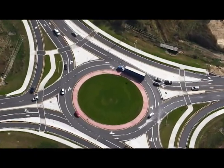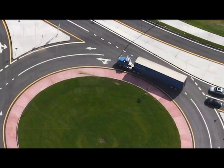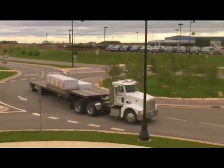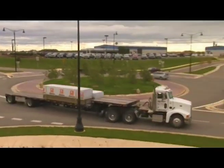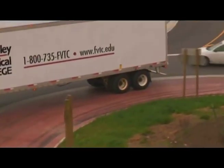Trucks can be permitted to use multiple lanes in multi-lane roundabouts depending on the area and level of truck activity. In Wisconsin, where this roundabout is located, state law prohibits vehicles from passing tractor trailers in a roundabout. But other states have used designs that allow cars to pass trucks.